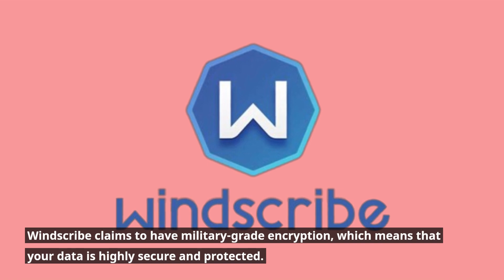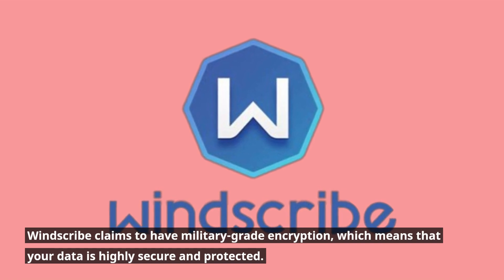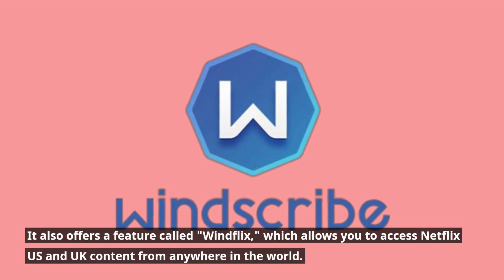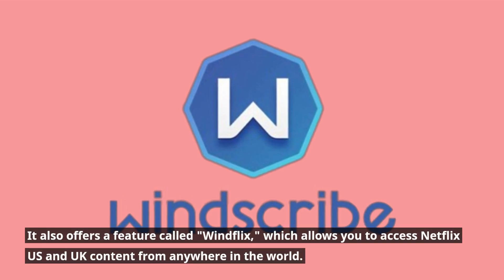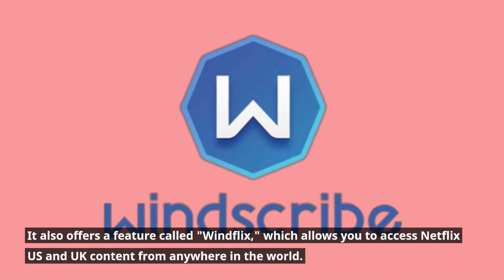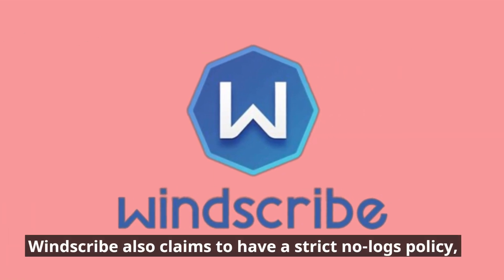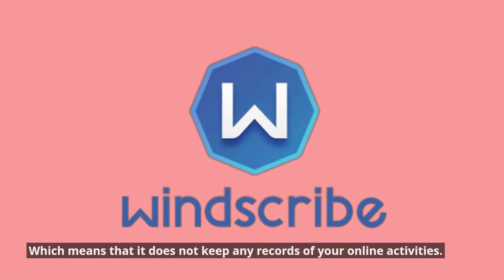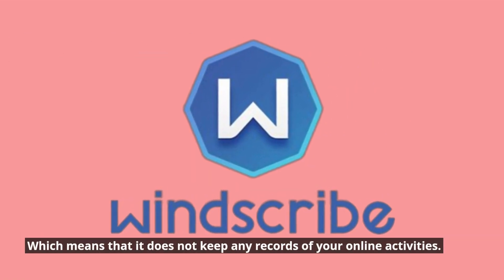Windscribe claims to have military-grade encryption, which means that your data is highly secure and protected. It also offers a feature called Winflix, which allows you to access Netflix US and UK content from anywhere in the world. Windscribe also claims to have a strict no-logs policy, which means that it does not keep any records of your online activities.